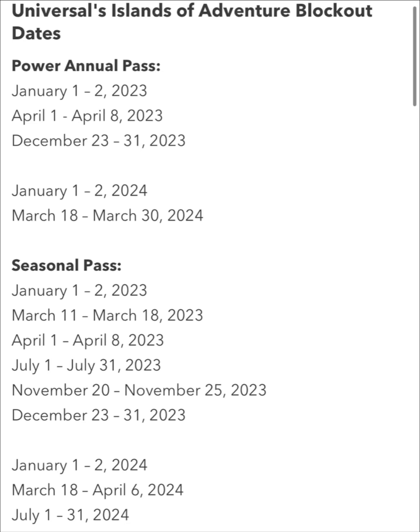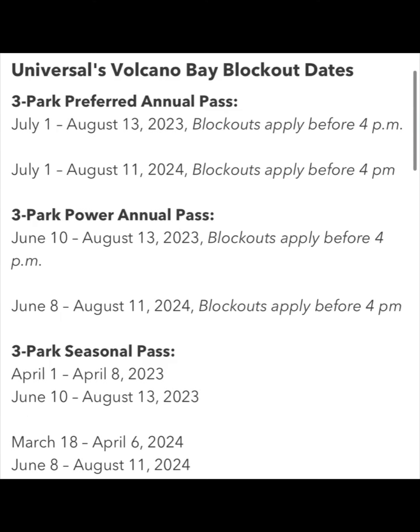Pause the video and take notes of these — they are also available on Universal's website. Now, if you get a three-park annual pass, these are your blockout dates if you have the seasonal, power, or preferred pass. If you have the seasonal or power pass, you're basically blocked out all summer — you cannot go to Volcano Bay. With the preferred pass, you have a little more flexibility in the beginning of summer, but towards the end, you are blocked out as well. So, the only way to have access to Volcano Bay all summer is to get the Premier Pass.